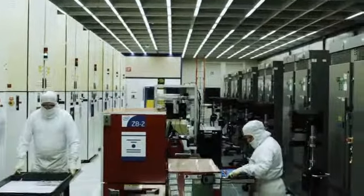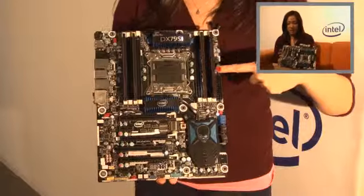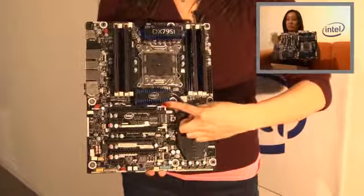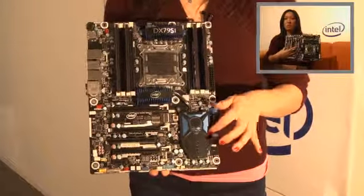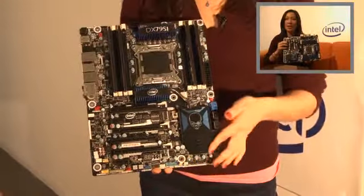The Intel desktop boards team has made leaps and bounds. In the past, we've really been known more for being very stable and being a corporate board for vPro and things like that. But our enthusiast board team has been working very hard, and also working with overclockers in the community to ensure it is very well received. This is the DX79 SI board — it's a full ATX board, the most common board size out there, with extra expandability for graphics cards, sound cards, RAID cards, and pretty much anything power users like to have available.